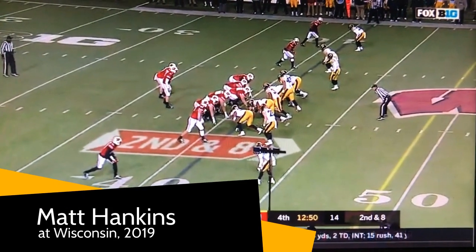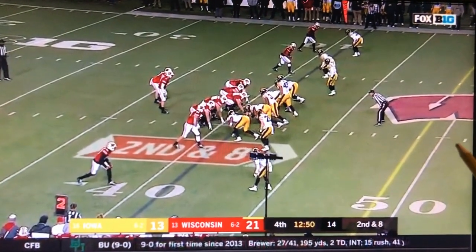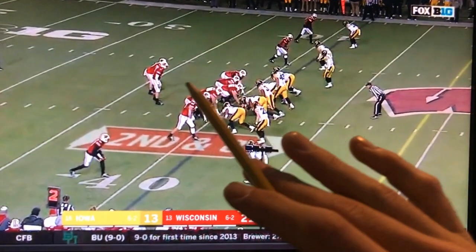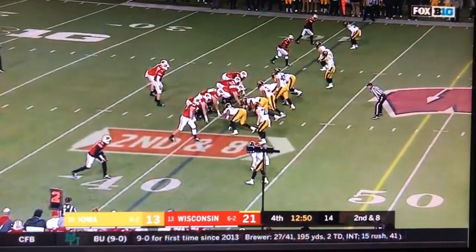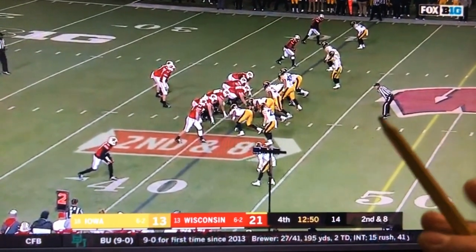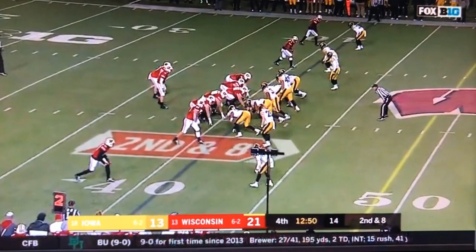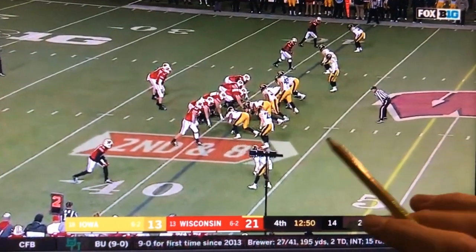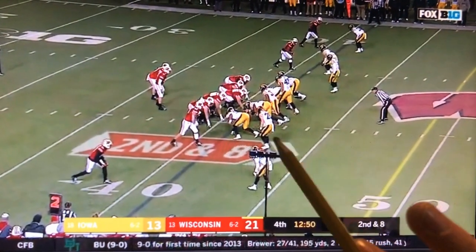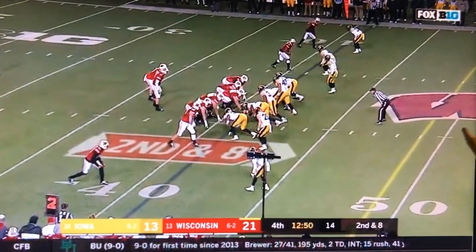Really good stuff by the Iowa defense on the Matt Hankins interception — a great call by Phil Parker. They show one look and then change it right before the snap, and I think that contributes to Cone throwing the interception. Iowa has all 11 guys at or near the line of scrimmage, giving Cone the idea it might be Cover Zero with no high safeties and a double-A gap pressure with Colbert and Doyle. But Iowa bails those linebackers out and plays Cover 2 right before the snap.